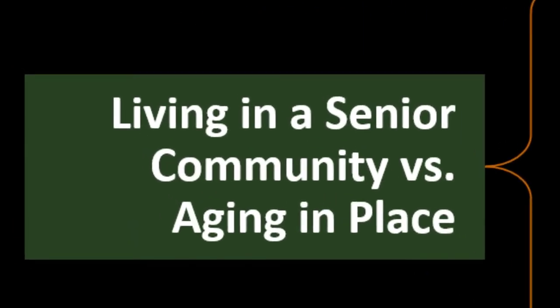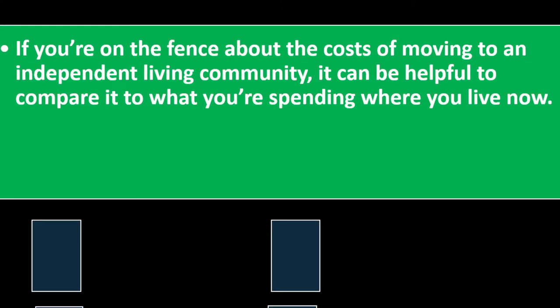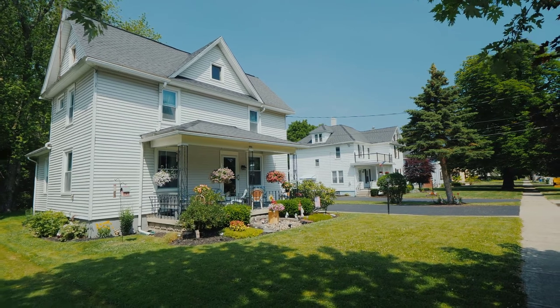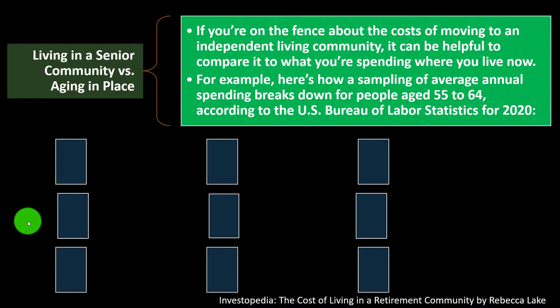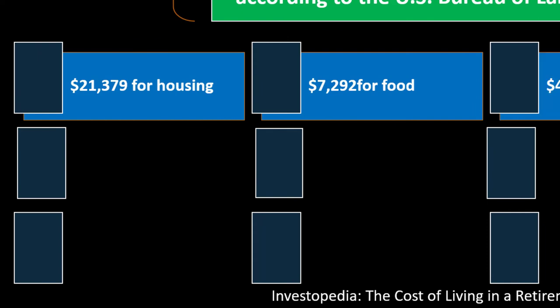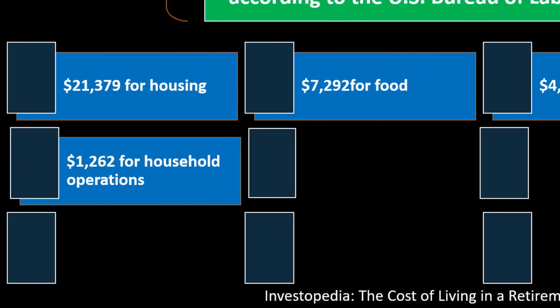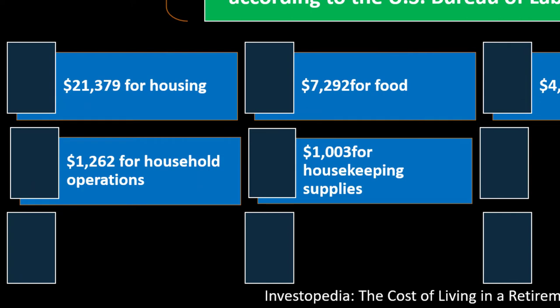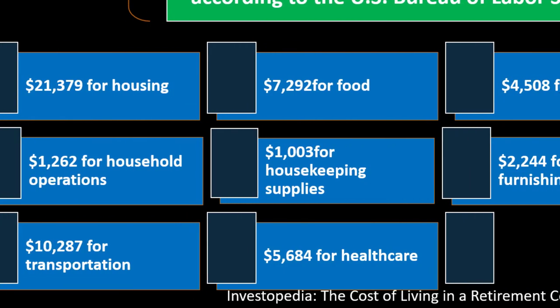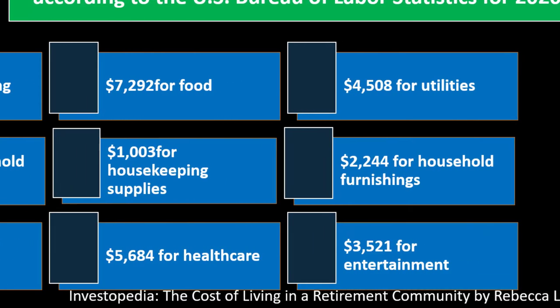Living in a senior community versus aging in place: if you're on the fence about costs of moving to an independent living community, it can be helpful to compare it to what you're spending where you live now. Here's how a sampling of average annual spending breaks down for people aged 55 to 64, according to the U.S. Bureau of Labor Statistics for 2020: $21,379 for housing; $7,292 for food; $4,508 for utilities; $1,262 for household operations; $1,003 for housekeeping supplies; $2,244 for household furnishings; $10,287 for transportation; $5,648 for healthcare; $3,521 for entertainment.